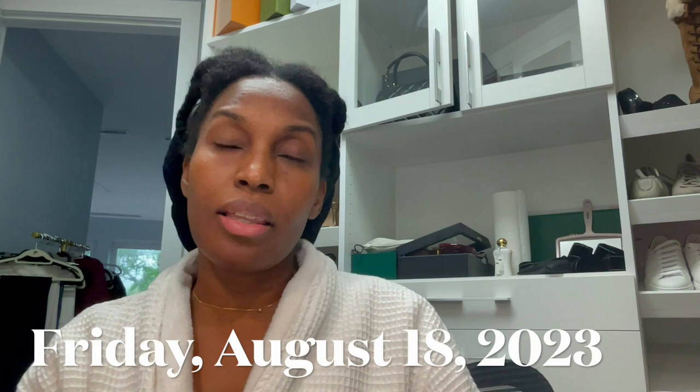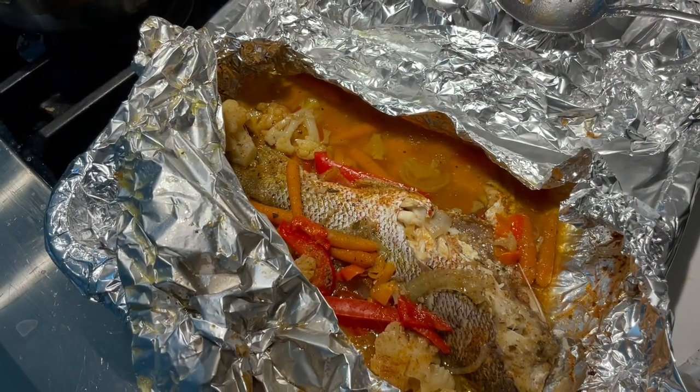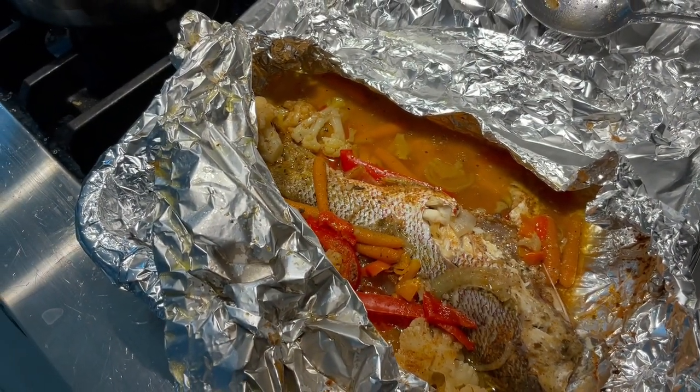Hey guys, what's up? This is like next day, in the afternoon. Yesterday just went by — right now it's 7:17. I smell super fishy because I just finished cooking some yellowtail snapper. I'll insert what that looks like — whole snapper with cauliflower, carrots, bell pepper, and orange.